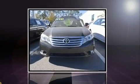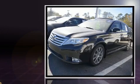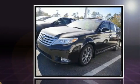Get excited about the 2011 Toyota Avalon. This four-door, five-passenger sedan still has fewer than 70,000 miles.